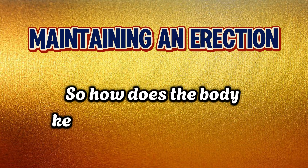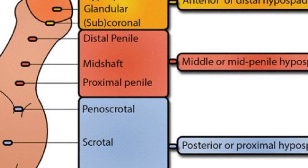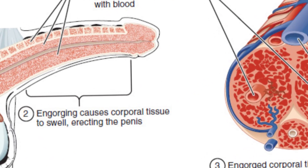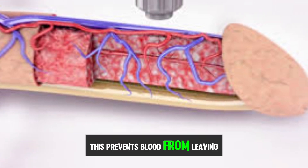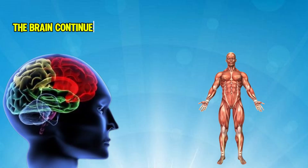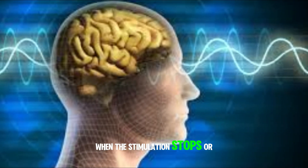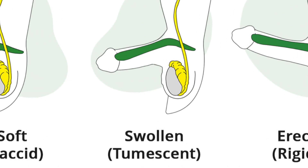So how does the body keep the erection going? It's all about trapping the blood. When blood flows into the corpora cavernosa, the veins that normally drain blood from the penis become compressed. This prevents blood from leaving, which keeps the penis firm. As long as sexual arousal continues, the brain continues to signal the body to maintain the erection. When the stimulation stops or the brain signals the end of the process, the veins reopen, allowing the blood to flow out, and the penis returns to its relaxed state.